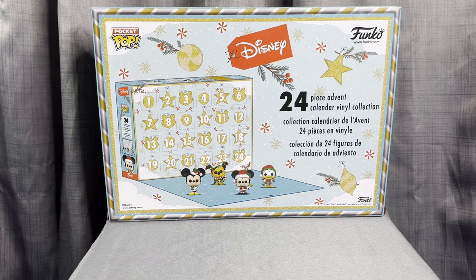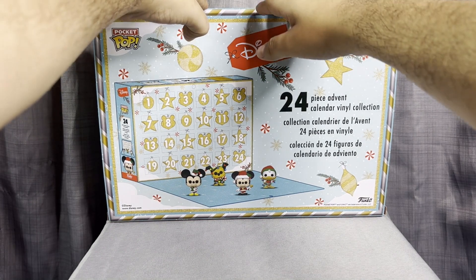Hi guys, welcome to my YouTube channel and welcome to day three of our Disney Funko advent calendar. We're gonna go ahead and open window number three for today to see which cute character we get.